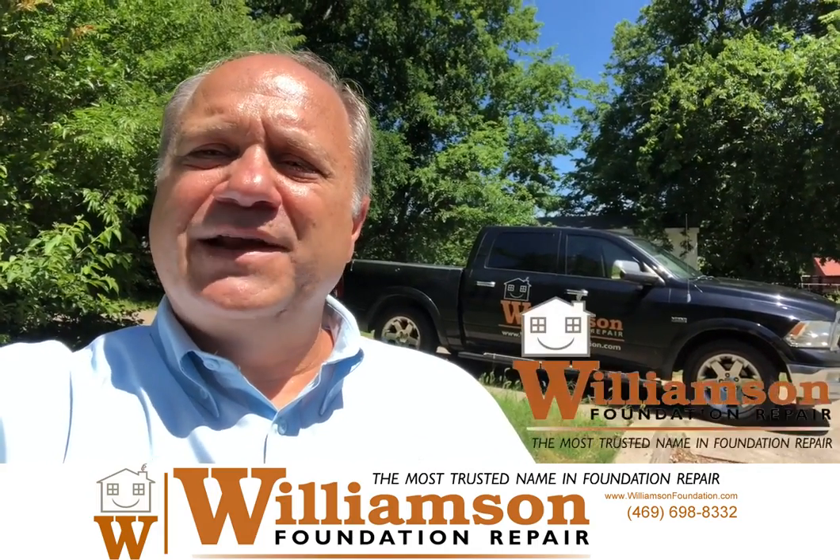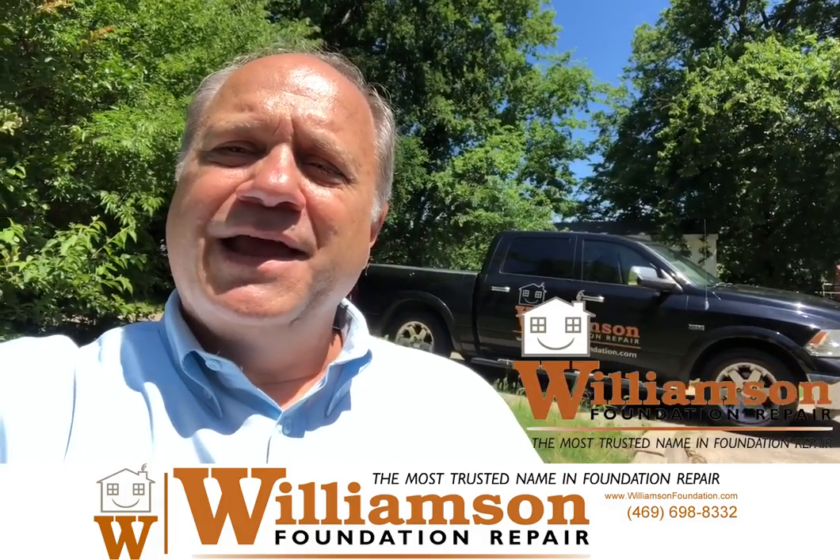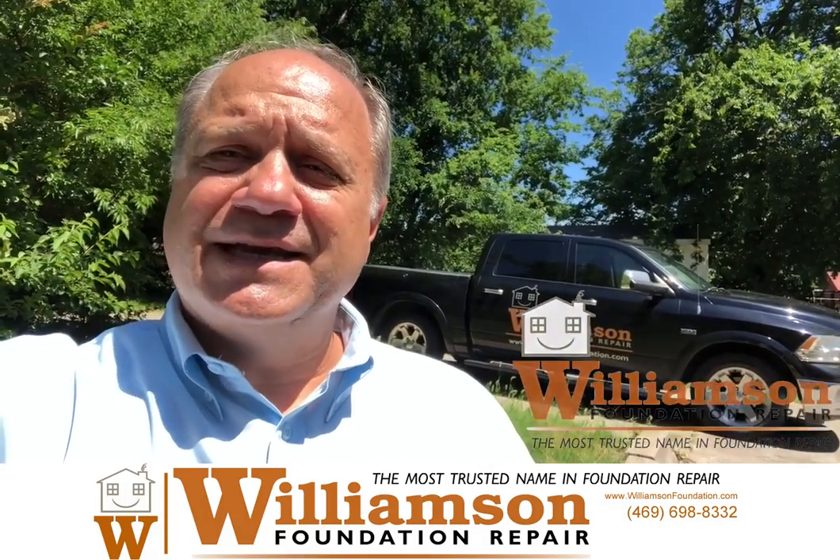Hey guys, Roger with Williamson Foundation Repair. Since 1985, the most trusted name in foundation repair — also drainage corrections, things like that.